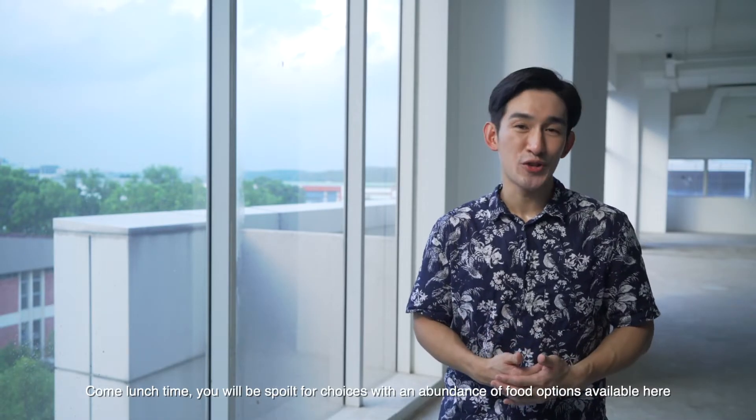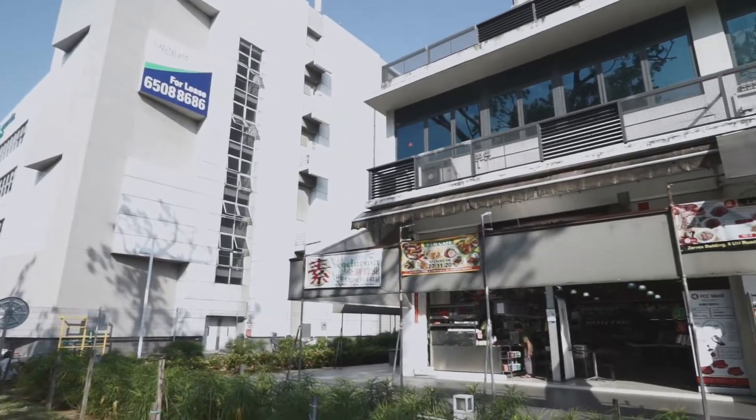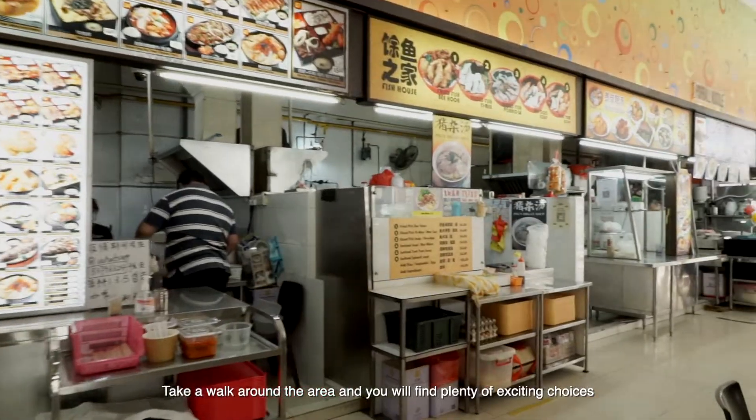Come lunchtime, you'll be spoiled for choices with an abundance of food options available here. Take a walk around the area and you'll find plenty of exciting choices, ranging from cafes to coffee shops and even Michelin star restaurants.